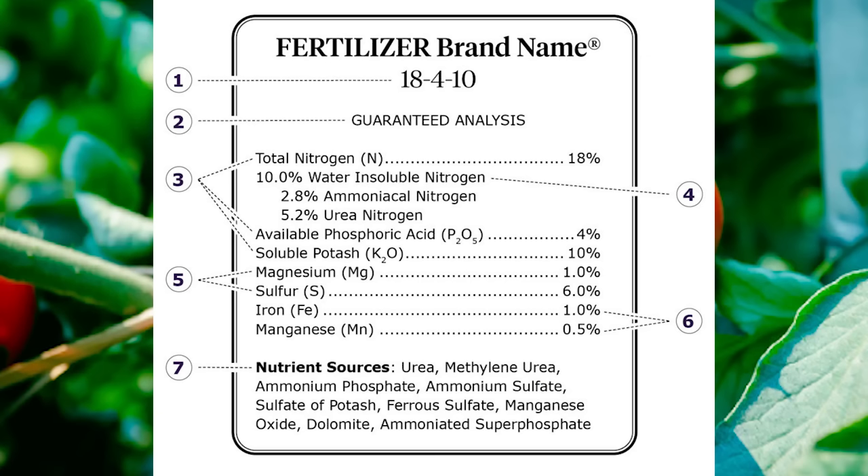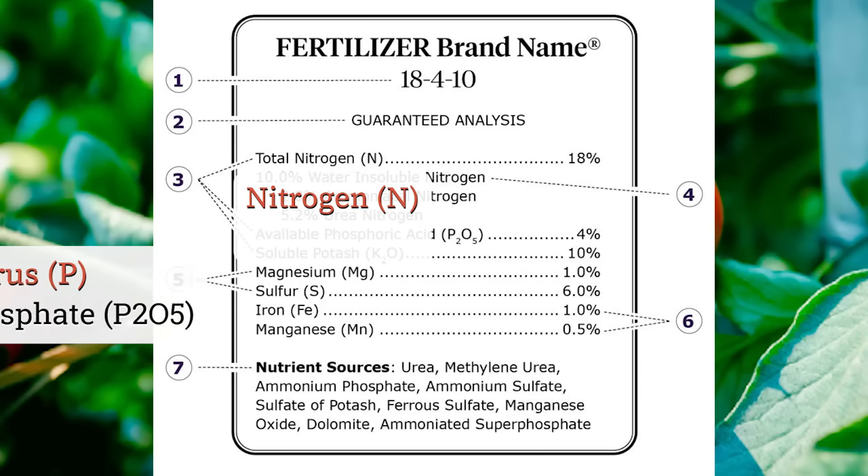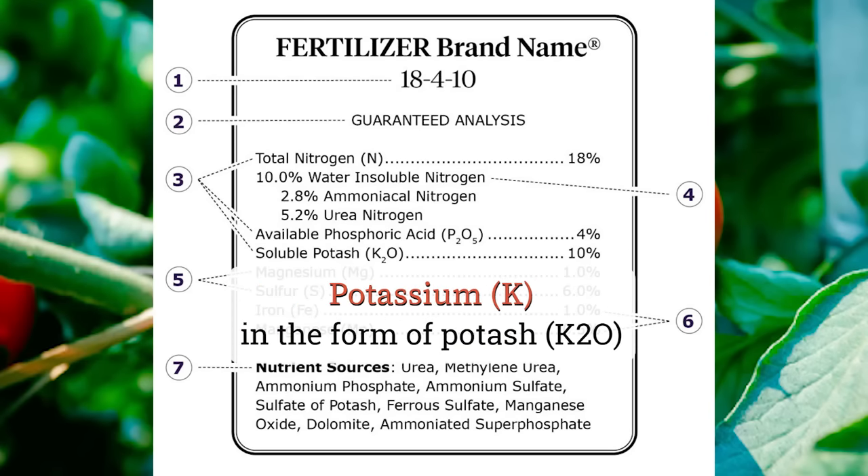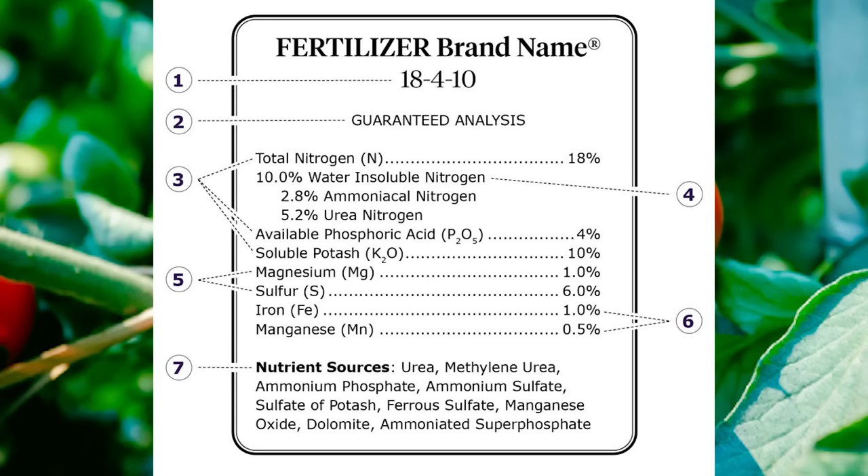As an example — looking at a label of an 18-4-10 fertilizer — if this fertilizer was in a 100-pound bag, that would mean there are 18 pounds of nitrogen, four pounds of phosphate, and 10 pounds of potassium. The total has to add up to 100%, made up of inert material.